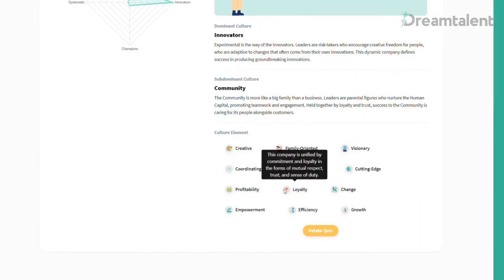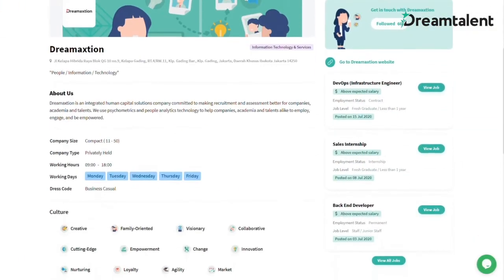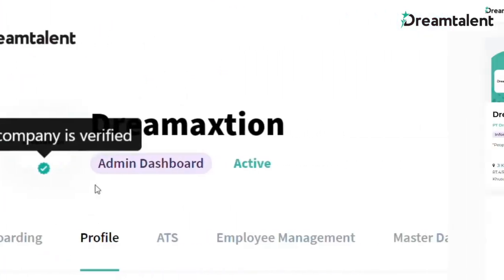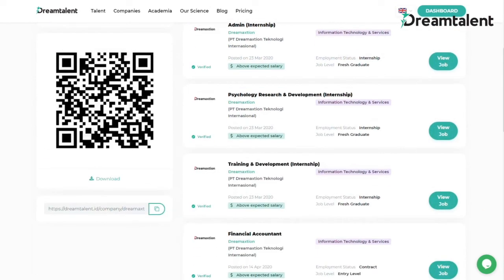Build your employer brand with an easy-to-make career page. Show your company's culture, values, vision, and mission to attract candidates. Verified companies will have the green verified badge on their page. Share your career page with a QR code or link and increase your reach to more potential candidates.